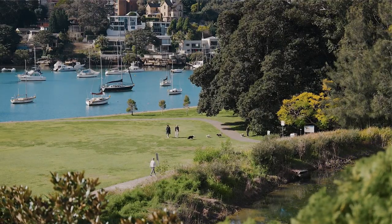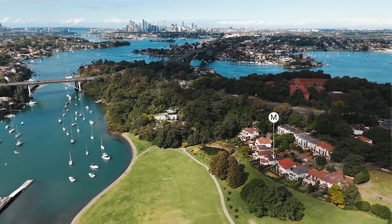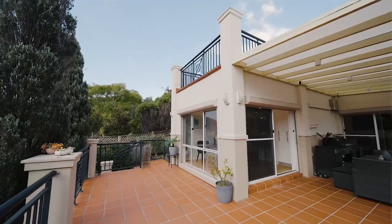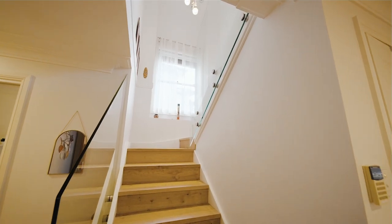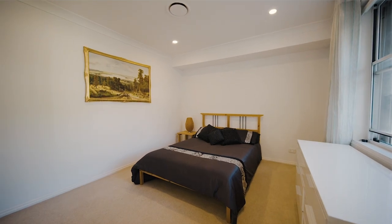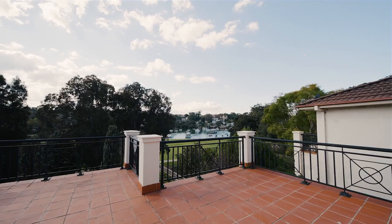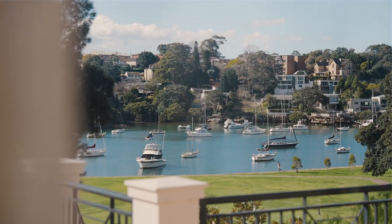I'm sure you can see there's an incredible lifestyle on offer here at Huntley's Cove, and there are also these gorgeous water views across Tarbon Bay. We look forward to seeing you here.